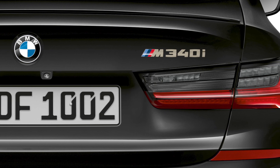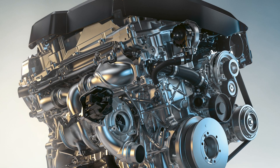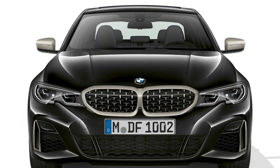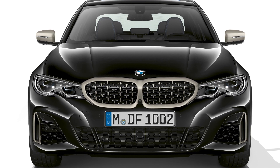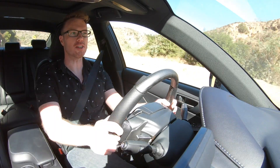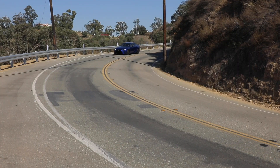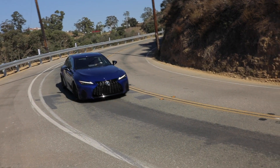Take that BMW 340i mentioned earlier — it has a turbocharged six-cylinder engine that just feels so much more responsive and creamy smooth, while also offering, at least in my opinion, a nicer noise. That's not to say Lexus hasn't tried with the IS350.